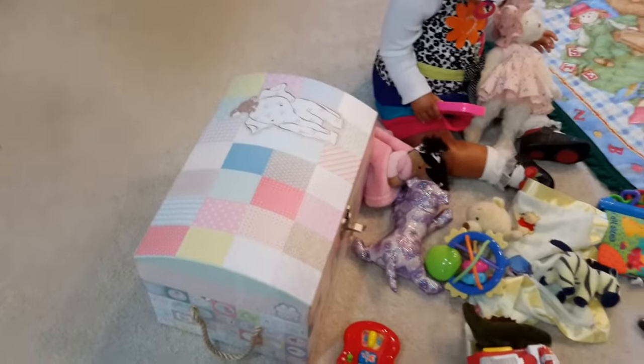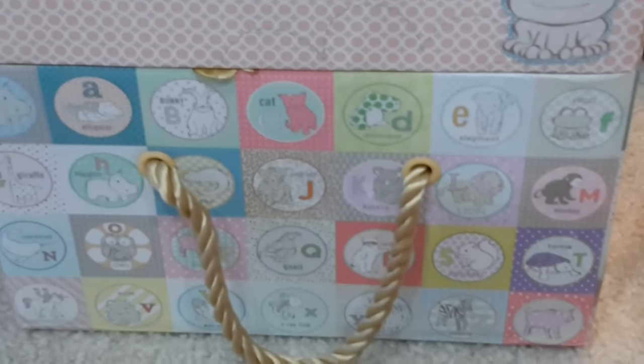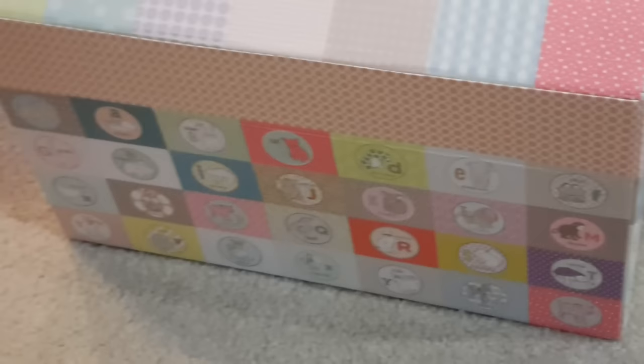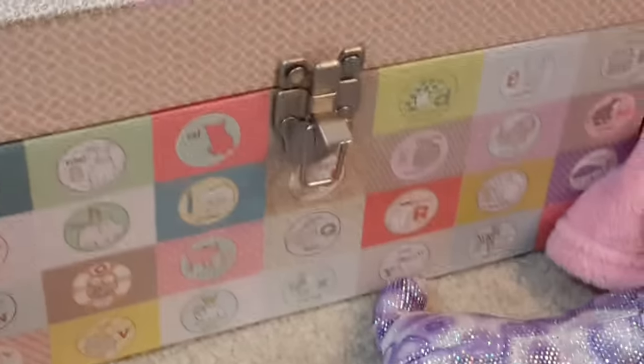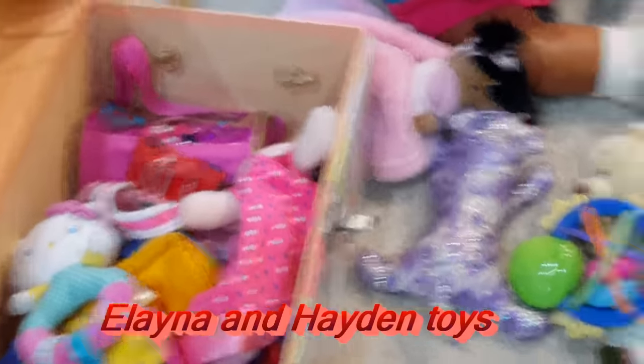I don't think that I showed you guys this little box that I bought at Michael's — it's their little toy box and it has the alphabet on the side. I'll try and zoom in there — it has the alphabet going around the box, and then it has the patchwork on the top of the box with the elephant, and then it has the alphabet in the front also with the animals that match the letter. Inside of the box I have their toys — it's a mixture of both Xander and Elena's toys.